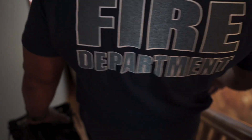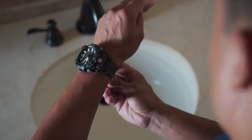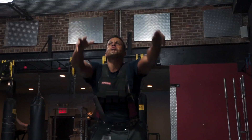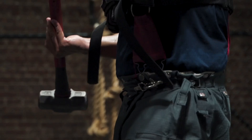Every time you think that you've reached that level of comfort, the elements in life just smack you in the face and say, nope. The great thing about G-Shock is it's tough.